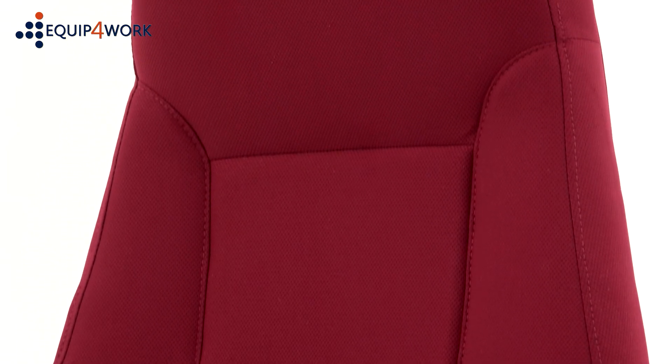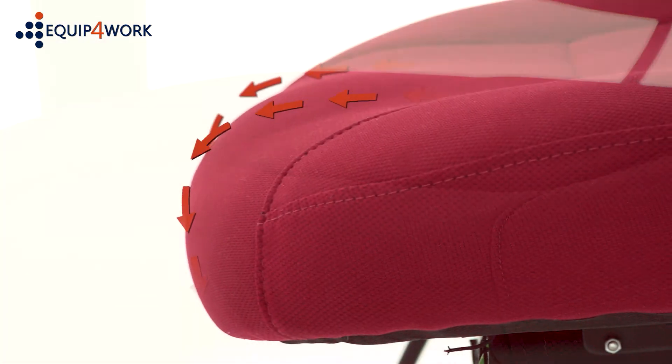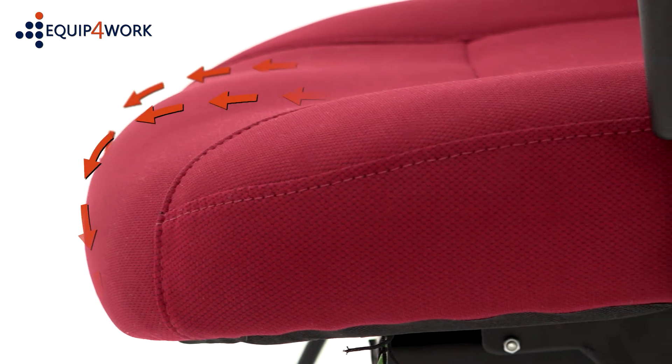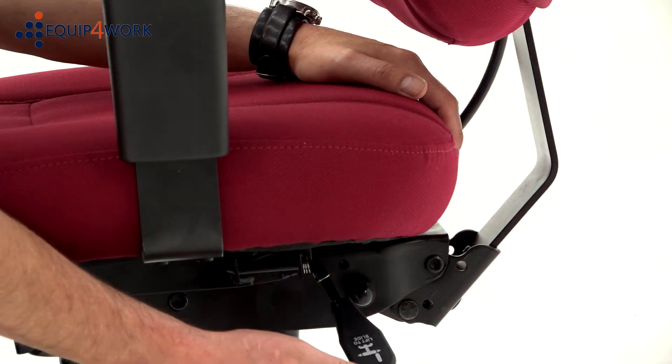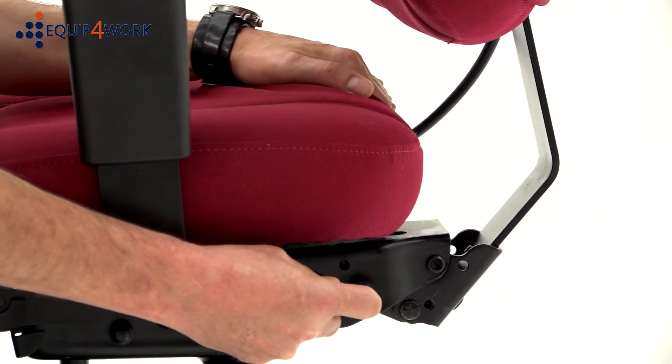A fully upholstered backrest with angled headrest area. Deep cushioned seat and back with distinctive detail stitching. A waterfall seat front which eases pressure on the thighs and aids circulation. A seat slide and seat tilt function that adjusts to each user's body.